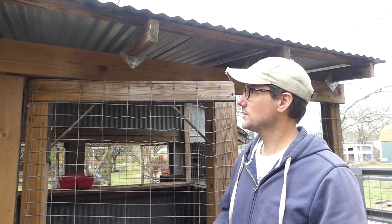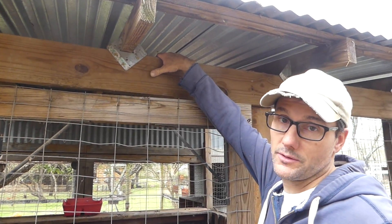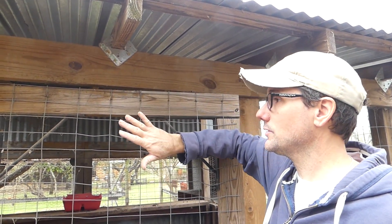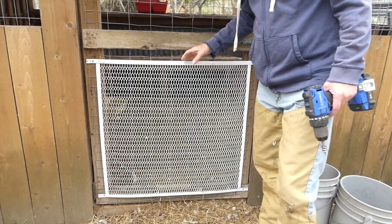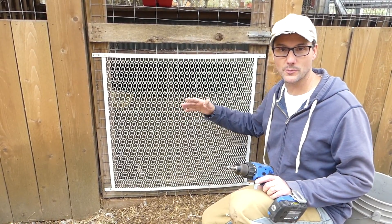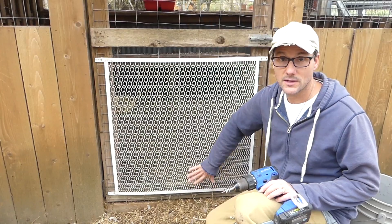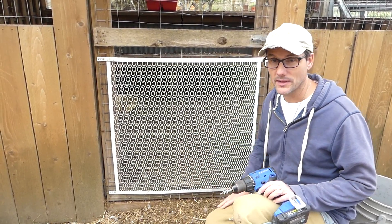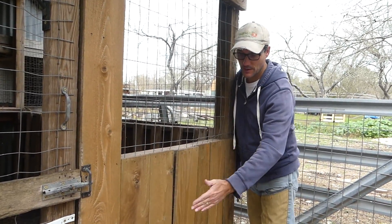Since I designed this for goats I wasn't really concerned about anything getting in, because raccoons typically don't bother with goats — they're just too big. But now that ducks are living in here and a raccoon has found this place, it could mean an easy free meal every night, so I need to close up some of these larger openings. I've already secured the bottom part of the door with an old screen door cover — the kind that keeps people from pushing through screens — to stop little fingers and hands from grabbing ducks through the front.